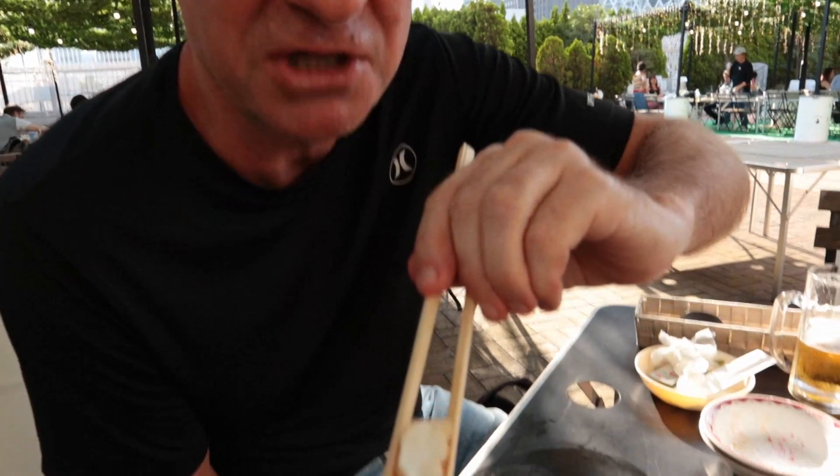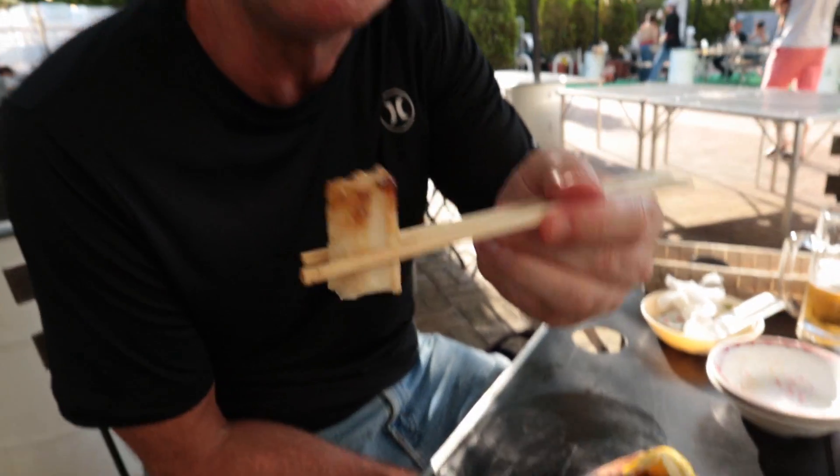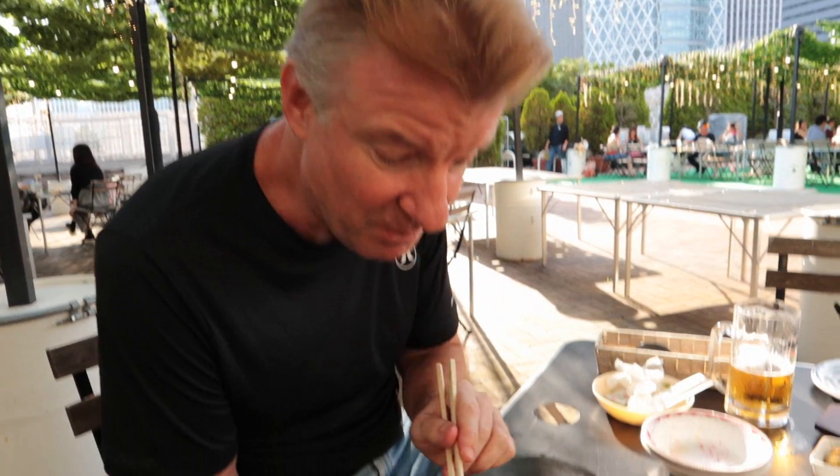Buttery squid. It's surprisingly soft, amazing. It's not chewy at all. I don't think I've ever had squid this soft. Wow, fabulous. Good taste.